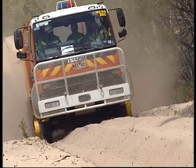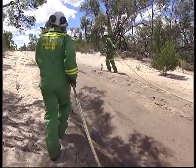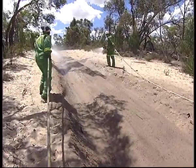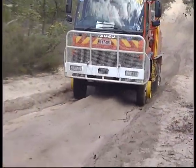When nothing seems to work and the sand hill cannot be negotiated, as a last resort, wet the track. A firm base will provide better traction, with the added benefit that using your water will lighten the load.